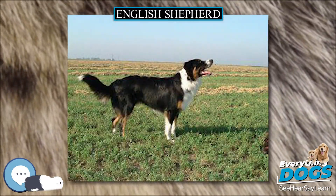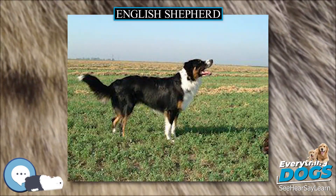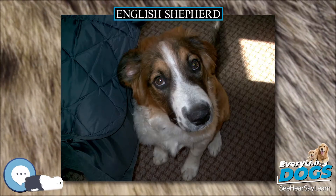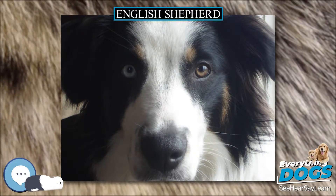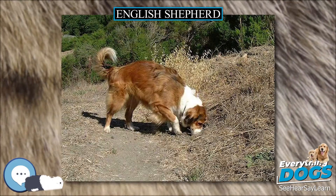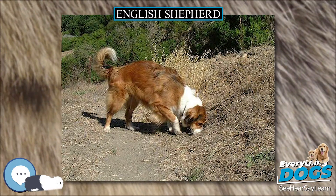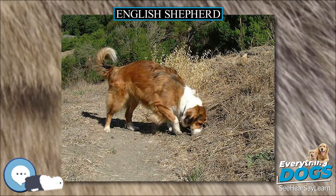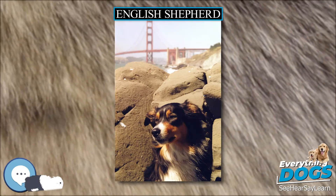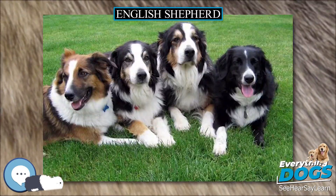The English Shepherd frequently exhibits an independent, bossy, or enforcer-of-the-rules streak in his temperament. If the dog's desire to enforce order is not channeled and directed by a strong, confident leader, he may exhibit many undesirable behaviors. Nevertheless, English Shepherds can thrive as companion dogs in environments that provide sufficient mental and physical stimulation. They require at least 40 minutes of walking per day and may become destructive if not provided enough exercise.